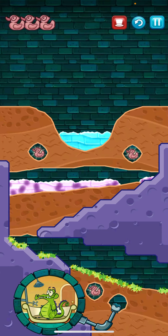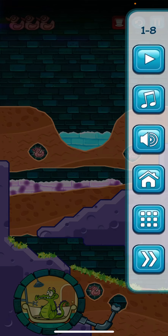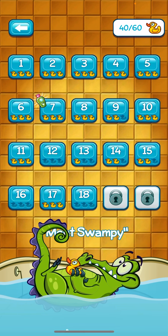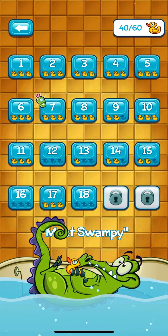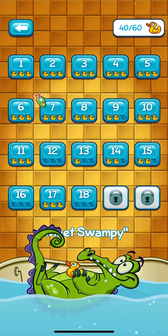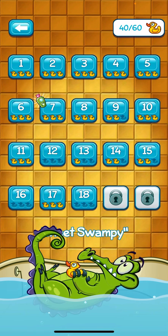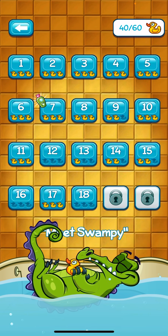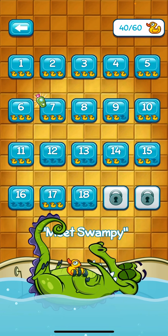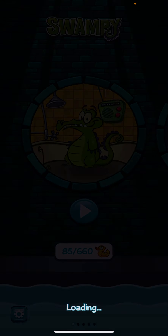Even though kids throughout this game do experience water in three states — they will see solids, liquids, and gases, and there are puzzles where you route the steam — I really think this puzzle is better for problem-solving, reasoning, and trial and error. Those are the best potentials for learning, but it would be great to incorporate in a science classroom.